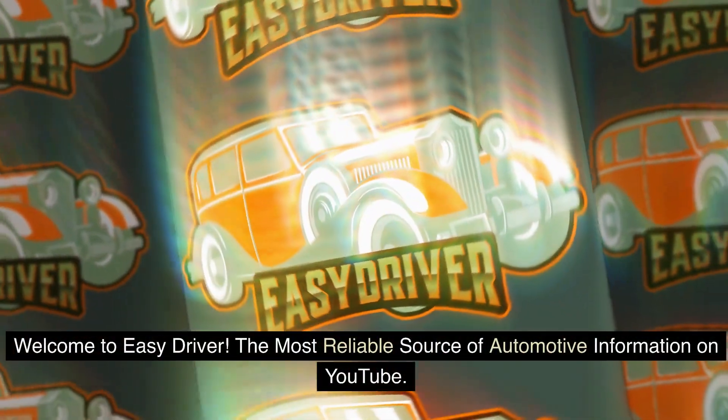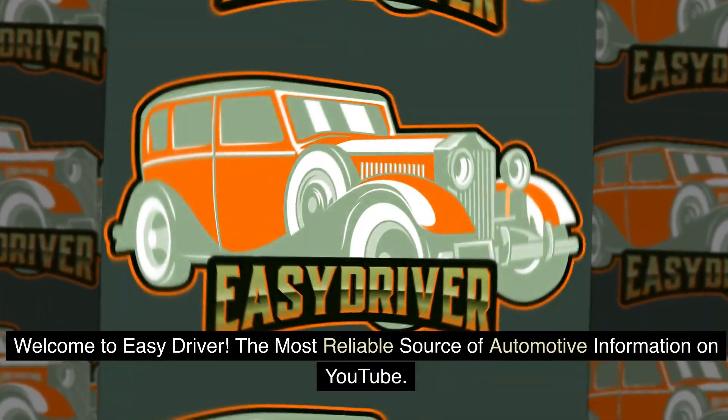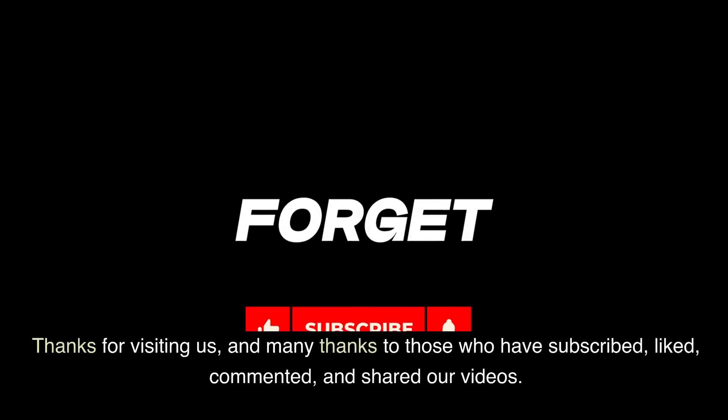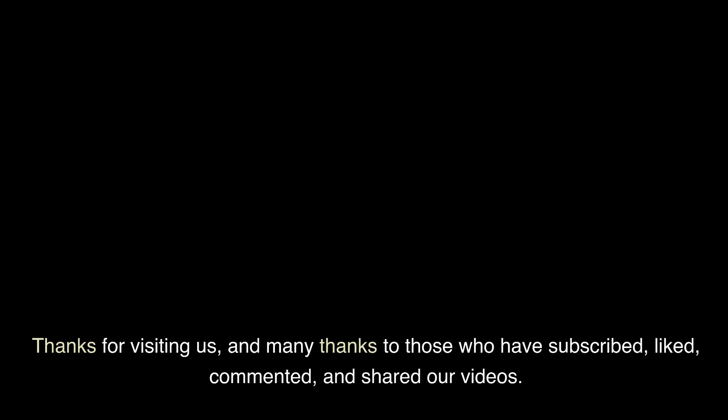Welcome to Easy Driver, the most reliable source of automotive information on YouTube. Thanks for visiting us, and many thanks to those who have subscribed, liked, commented, and shared our videos.